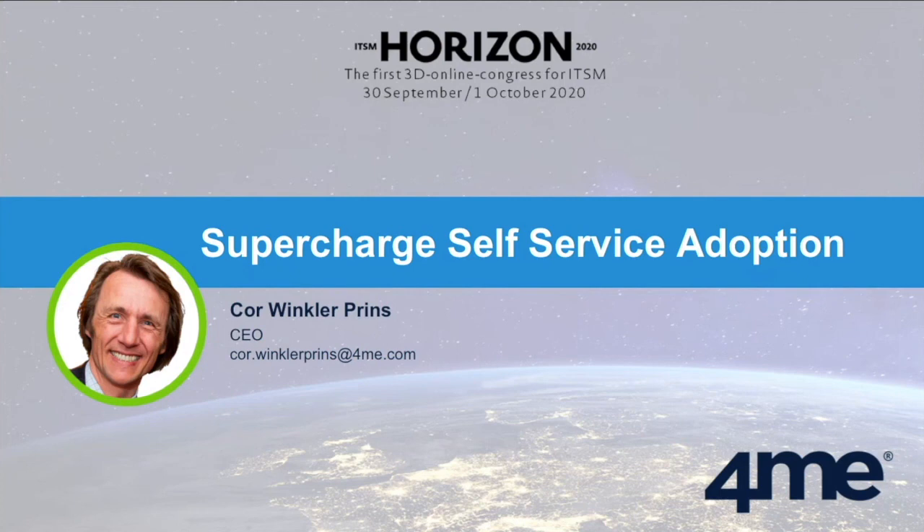Thank you very much, Cor, for that interesting presentation. Are there any other questions from the audience? Our booth is staffed by proper German-speaking people — I apologize for having to do this in English, but they will be there all day and really look forward to speaking with everybody. Thank you very much, and have a good day.